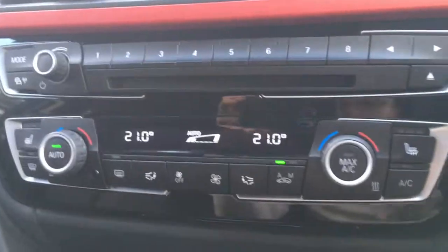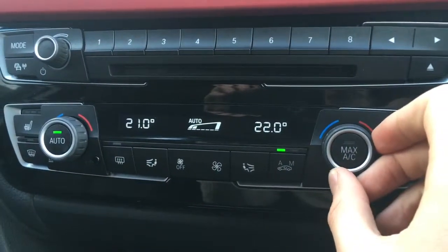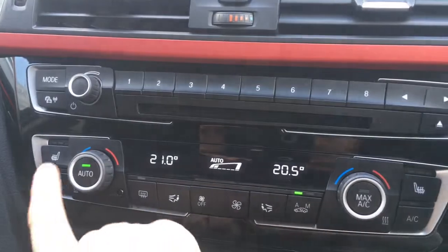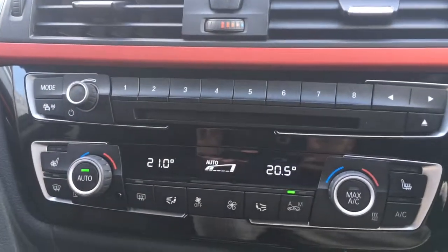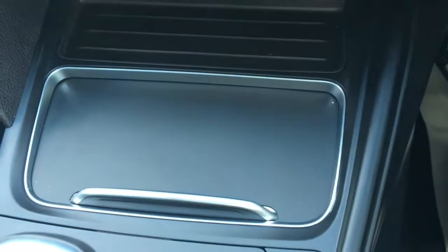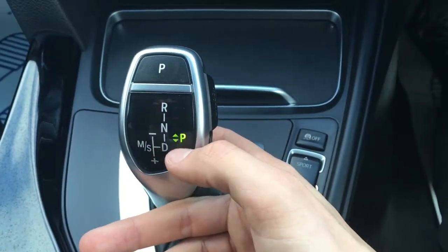Down here we've got the dual zone air conditioning, so obviously each side can be adjusted independently from one another. I've also got driver and passenger side heated seats, which is particularly nice in cold weather. We've got a small cubby hole down there, a couple of cup holders which open and close, and a lovely satin black finish going on there as well.